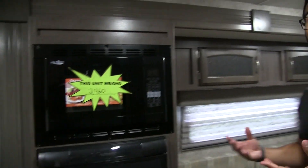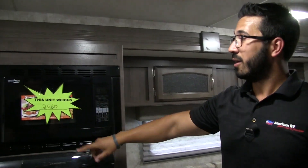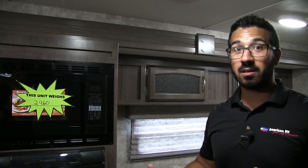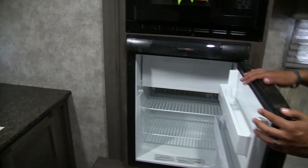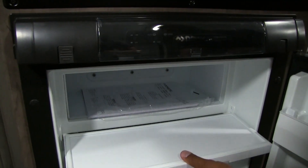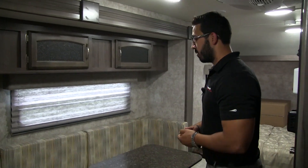Moving over to this side, we have a big slide-out — big for a small camper anyway. In that slide-out you get the convection microwave. You can see the weight of the unit on there — it's under three thousand pounds, which is really important especially if you have a mid-size or lightweight SUV. Directly underneath that convection microwave oven is your fridge-freezer combo. This drops down and you have a nice little icebox there. This one does run off both propane and electric.